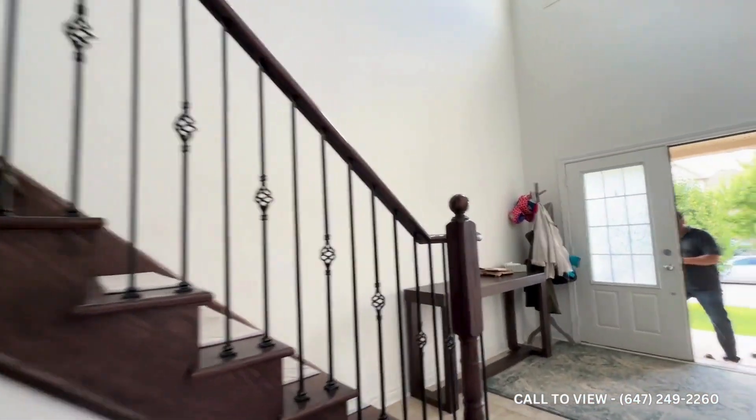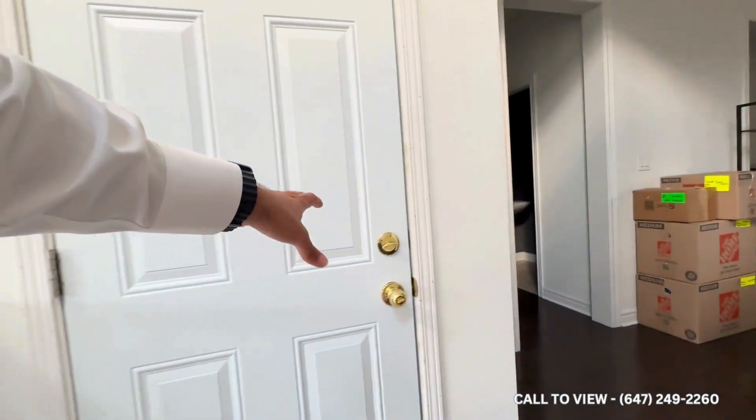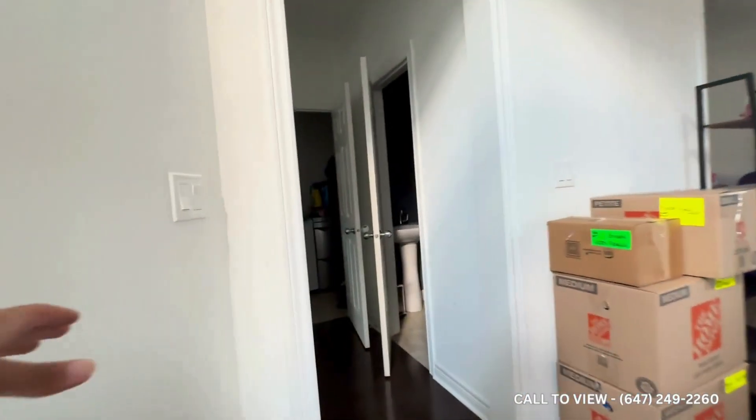Coming inside the home, we have the front entrance, which is a double door. Here you have the garage entry, where you have three parking spaces. You have your powder room over here as well.